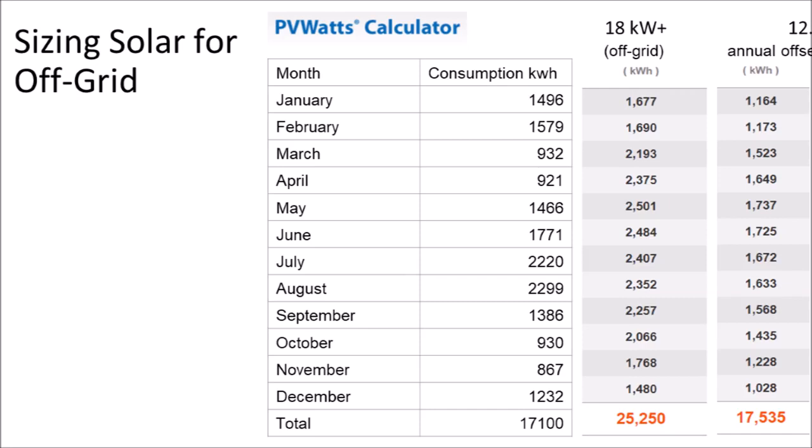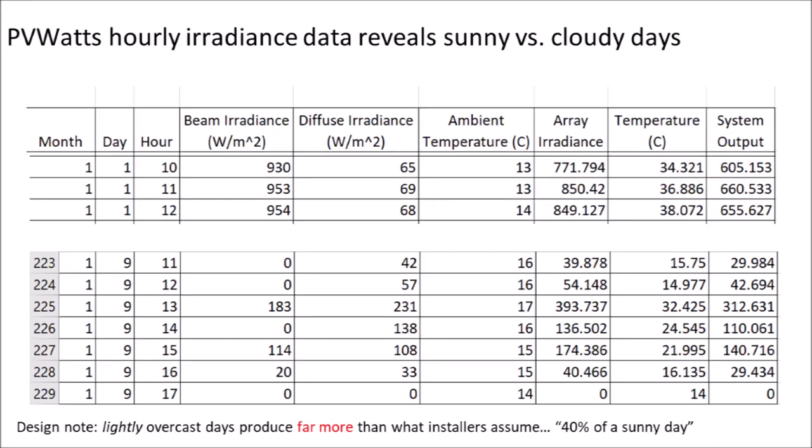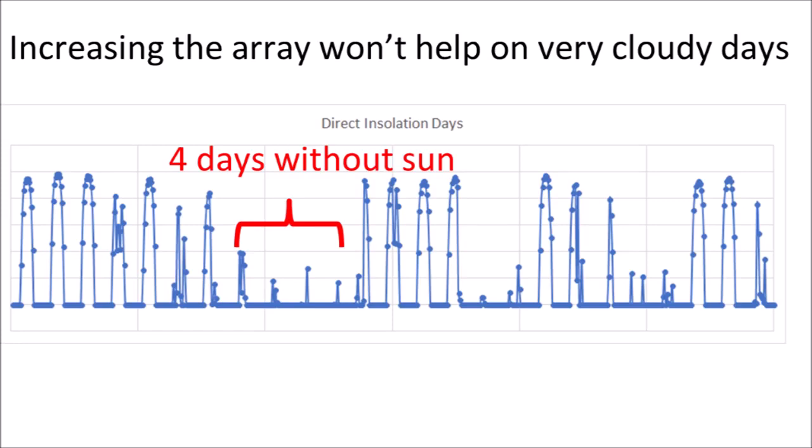Sizing a battery for off-grid operation is a relatively simple matter. Take 12 months of electric bills and divide by the days in each month to get an average power consumption per day. Summer and wintertime extremes require special attention. PVWatts data can be exported into a spreadsheet, revealing solar production figures not only monthly but also for each hour of the day. PVWatts models typical weather for a given month, revealing how many cloudy days in a row a customer should expect. Beware that PVWatts will not model an unusual hurricane or blizzard — that is what a backup gas generator is for.